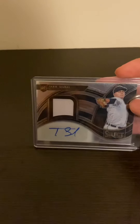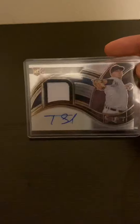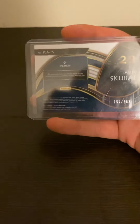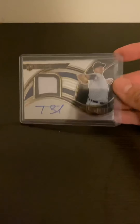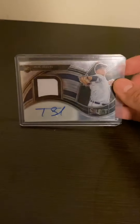Next up is Tarik Skubal — I think that's how you say it — a rookie jersey auto. I wish it was a patch though. This is also from Panini Select and it's numbered to 299. Not too bad of a pull, but considering you're only supposed to get two memorabilia and two autos, getting a jersey auto of a rookie, that's not bad.